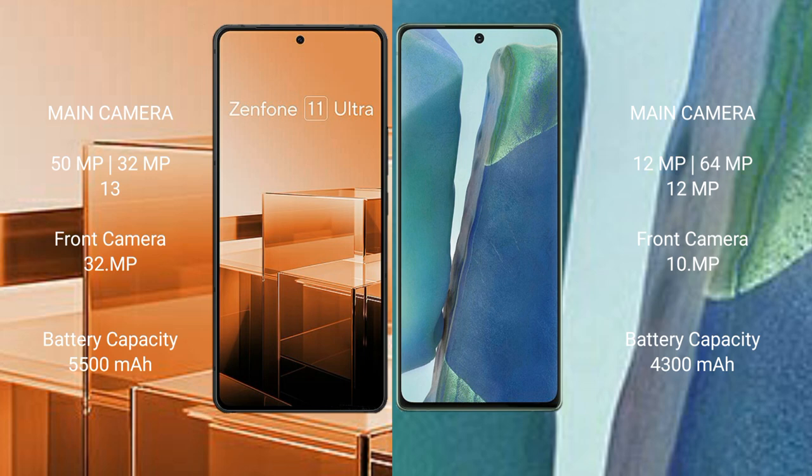Asus Zenfone 11 Ultra has a 5500mAh battery with 65W fast charging support. Samsung Galaxy Note 20 has a 4300mAh battery with 25W fast charging support.